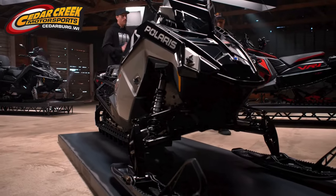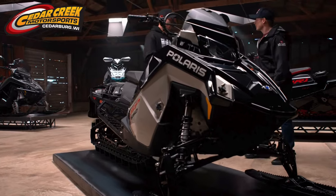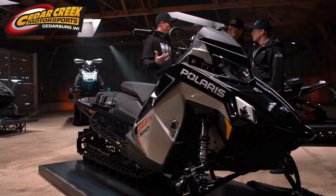So we have a new addition to the RMK lineup that a ton of people are going to be pumped on. Tell us about the new SP.